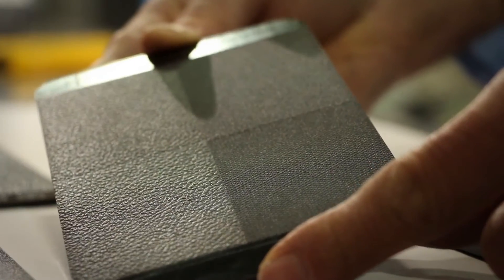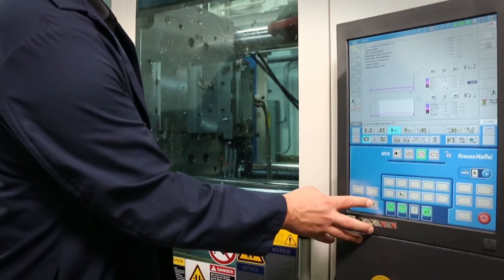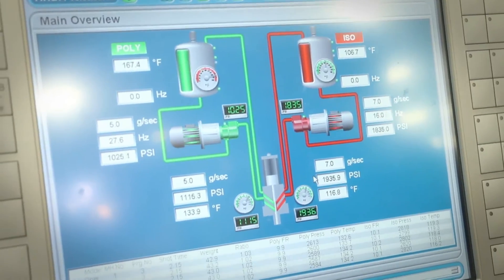We are the only automotive material supplier with polycarbonate and polyurethane coatings expertise to help you optimize the manufacture and performance of your products.